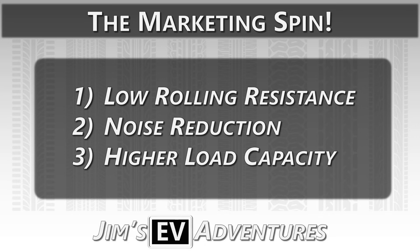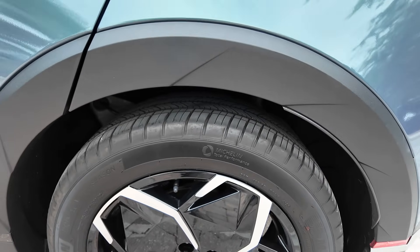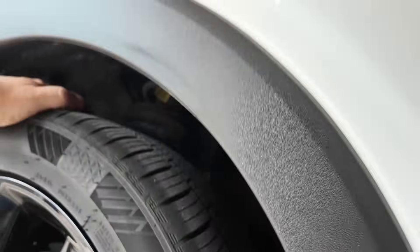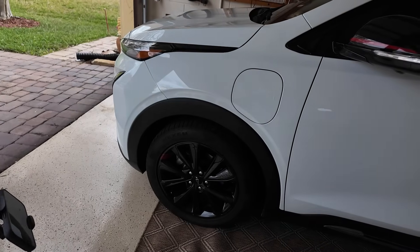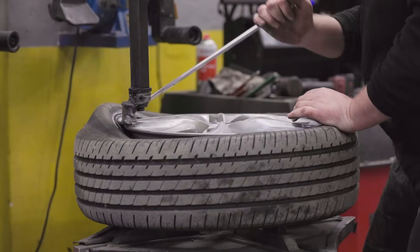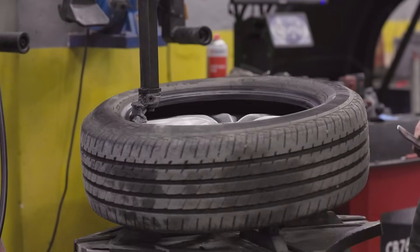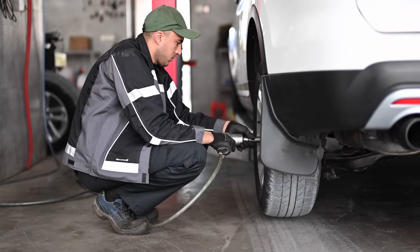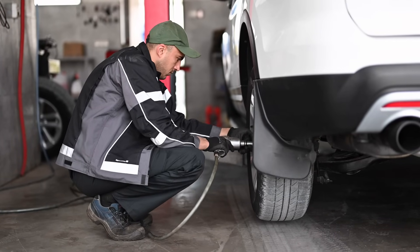Now we get to the crux of the matter: the marketing spin. The term 'EV-specific tires' is more about marketing than physics. Tire manufacturers know EV owners are conscious of energy, range, and noise, so they market certain models as EV-optimized. But the truth is the only things they can do are minimize noise by changing tread patterns and make tires harder to reduce rolling resistance — changes that can actually reduce safety capabilities.